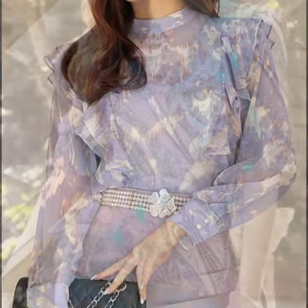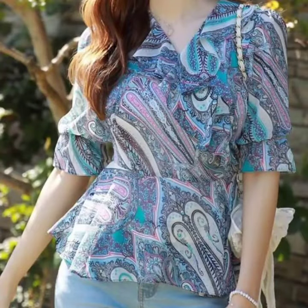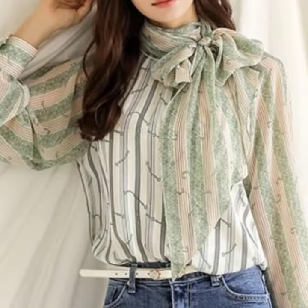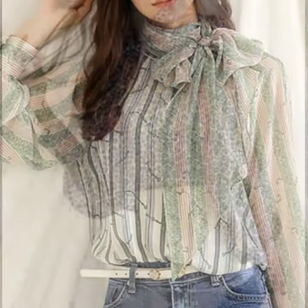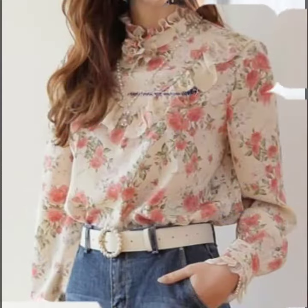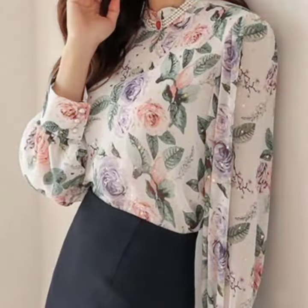Back again with another very classy, elegant, and unique collection of blouse and top design ideas. In this video you will see floral printed, lining printed, block printed, and plain blouse designs. You will find a variety of different types of designs in this video.